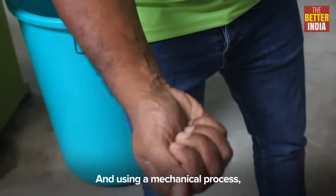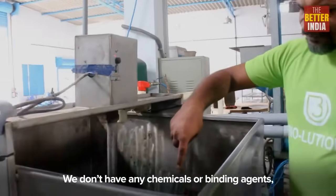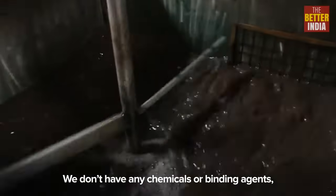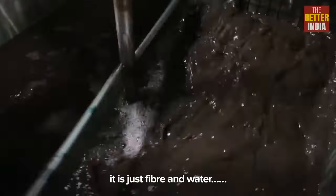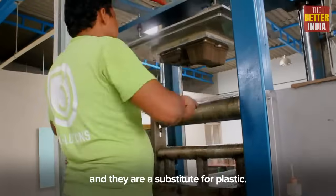Using a mechanical process, we convert that into a self-binding fibre. We don't use chemicals, no binding agents — it's just the fibre and water put together to form products which I'm trying to sell.